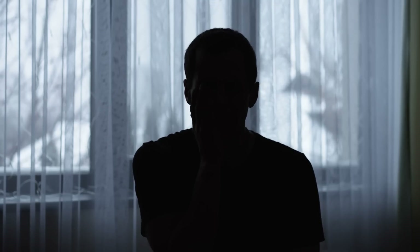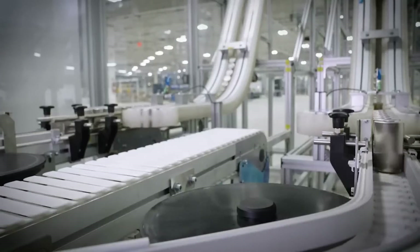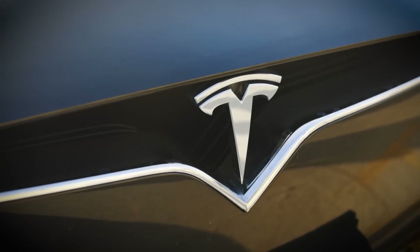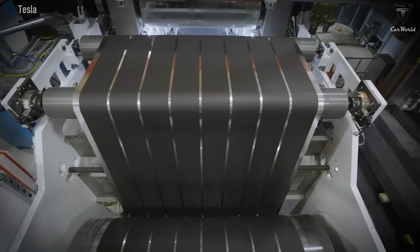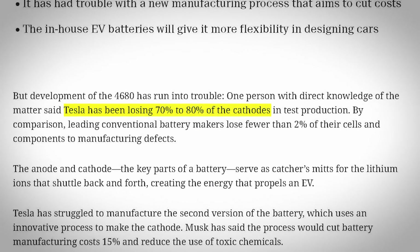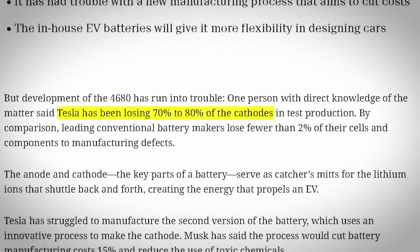This new report by the Information cites anonymous sources inside Tesla's battery operations and gives us a new picture of what's been going on behind the scenes. The article says that Tesla is still pretty far from mastering the dry cathode battery process, claiming that between 70 and 80% of the new cathodes they make do not meet quality control and end up being recycled.